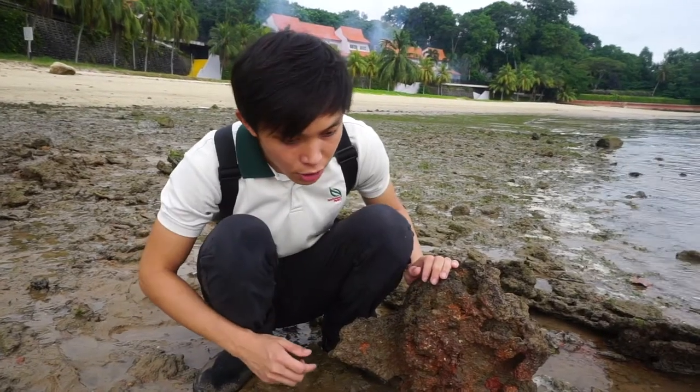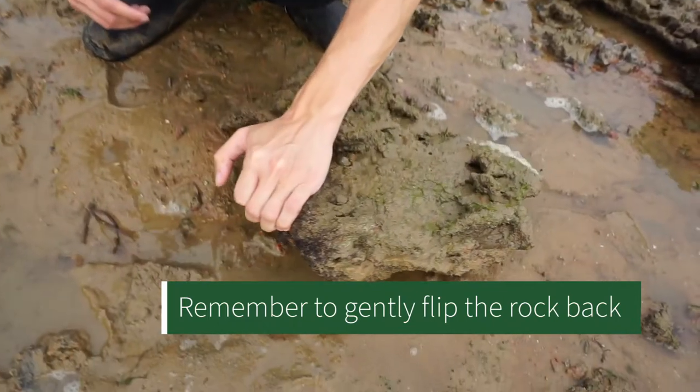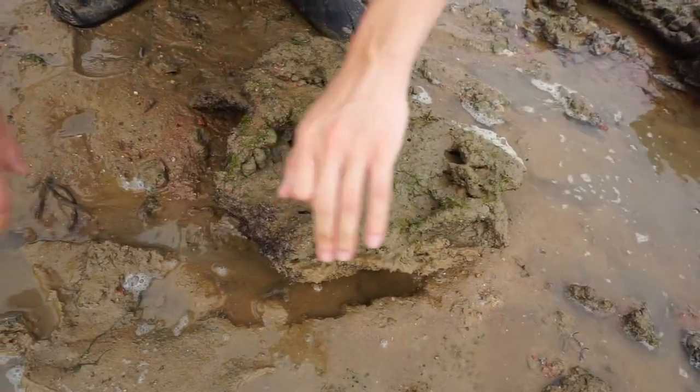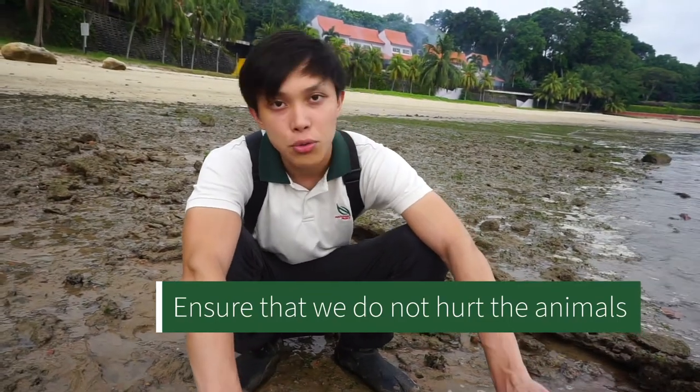You must always remember we need to put things back the way we found them. So we're going to gently put this rock down. Whatever rocks we flip over or tilt, we need to put them back exactly in the same position. Make sure we don't hurt any animals.